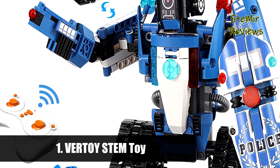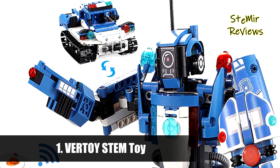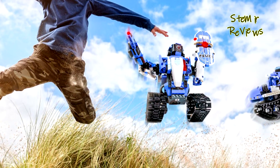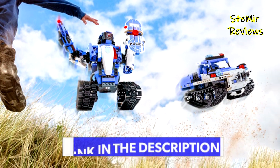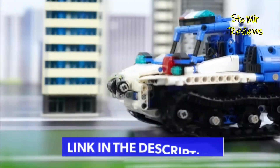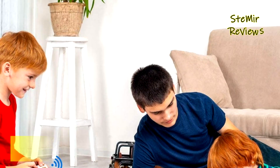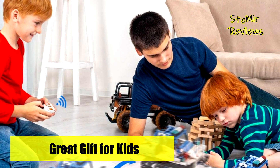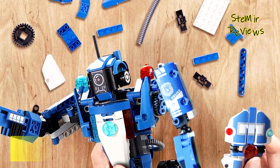Finally, the number one product in our top is from the Virtui brand. The building block robot can move back and forth through remote control with 360-degree rotating stunts, adapting to different venues. This kids' building toy contains 556 pieces and can be assembled into police robots or police cars to save the world — the best choice for kids who like robots or police characters.